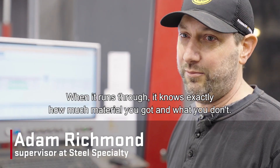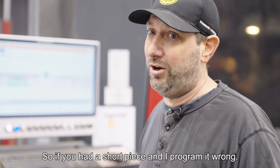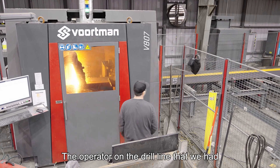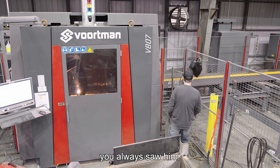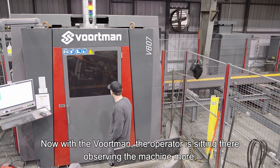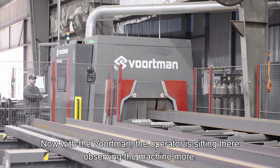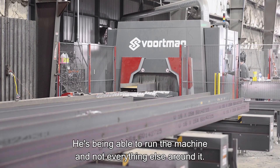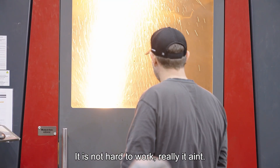When it runs through, it knows exactly how much material you've got and what you don't. So if you had a short piece and I programmed it wrong, it'll error out. The operator on the drill line that we had — you always saw him working, he always had something going on. Now with the Voortman, the operator is sitting there observing the machine more. He's getting to see the machine run and run the machine — not everything else around it.